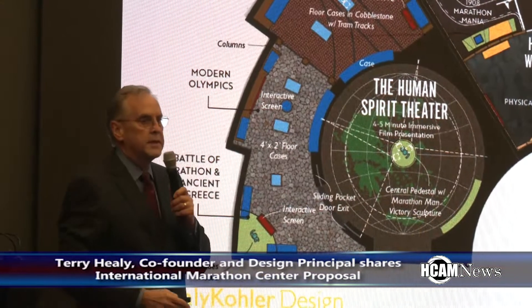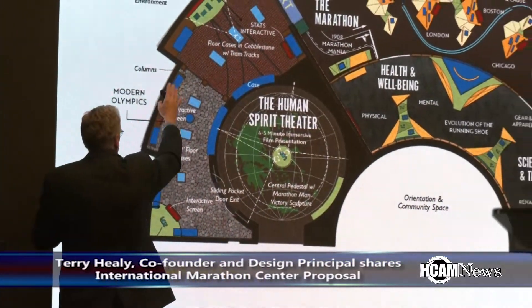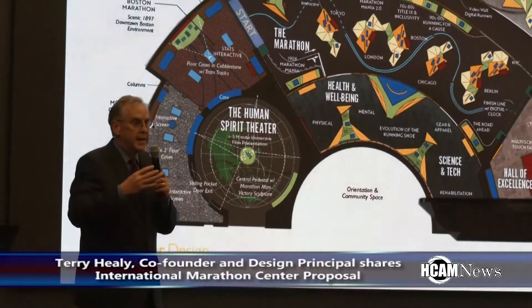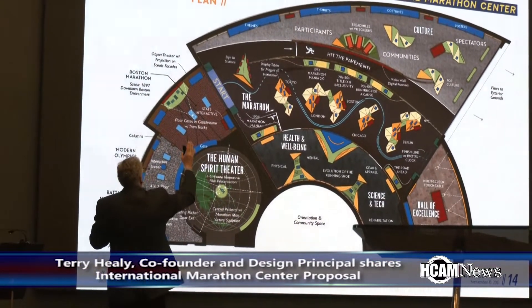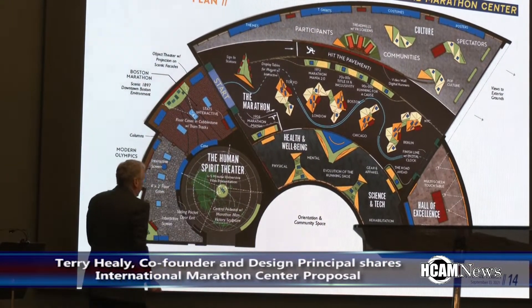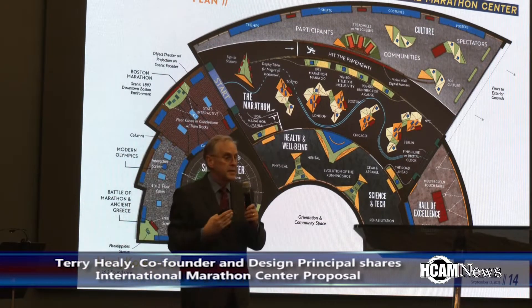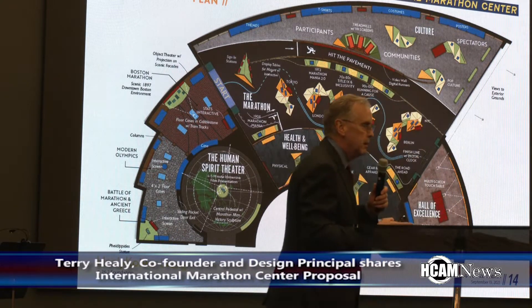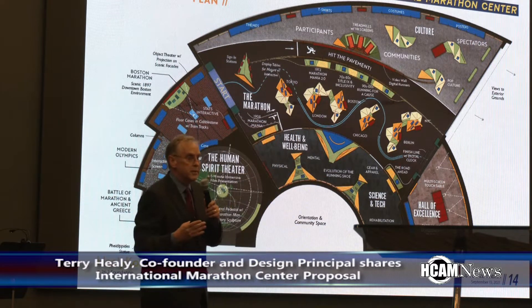The design journey begins with ancient Greece and the idea of democracy, then moves into the modern Olympics starting with 1896, which is the kingpin — that evolution that gets us to the Boston Marathon. The first part of the visitor experience dictates that you go along this path, because along that path gives you the rich history of the marathon.